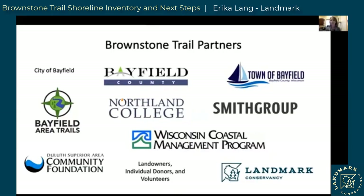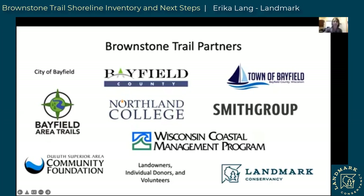This evening we've invited you to learn about the shoreline inventory study led by Northland College and Tom Fitz, a geology professor there. I want to recognize a few Brownstone Trail partners who made the study possible. The Duluth Superior Area Community Foundation funded a grant that Northland College submitted. We've also engaged Smith Group, a recognized firm with experience working along the Great Lakes on projects like this. They've been helping us analyze results and will work with us to create designs for solutions. You're also going to hear briefly from Chris, a coastal engineer at Smith Group.